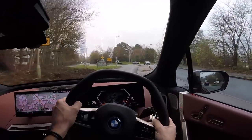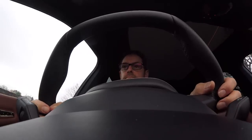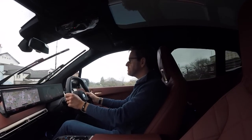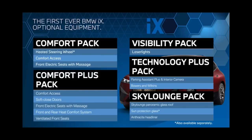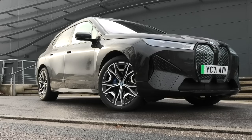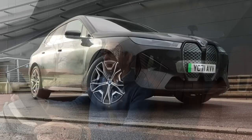The iX is a technology showcase with operating system 8 at its heart. It even has augmented reality sat-nav instructions. It's time, however, to discuss the elephant in the room — its price. The xDrive 50 starts from £98,000. Being a typical press car, this iX has the visibility pack, technology plus pack, comfort plus pack, sky lounge pack and upgraded 22-inch alloys — in all £16,800 of options. So the on-the-road price is just shy of £116,000. I'll leave you to take that one in.